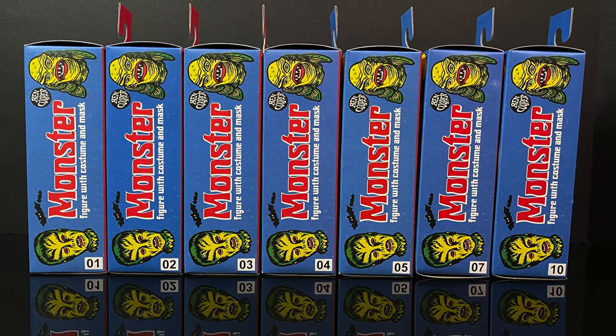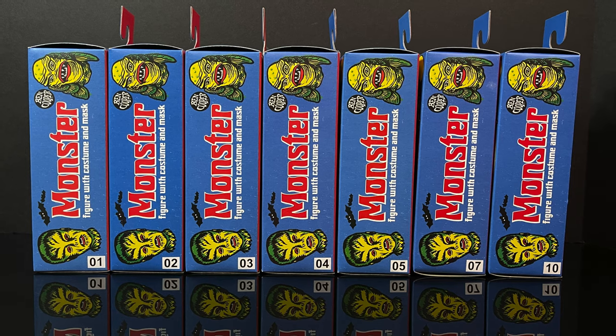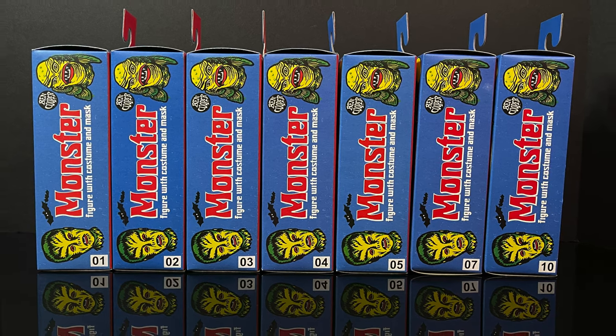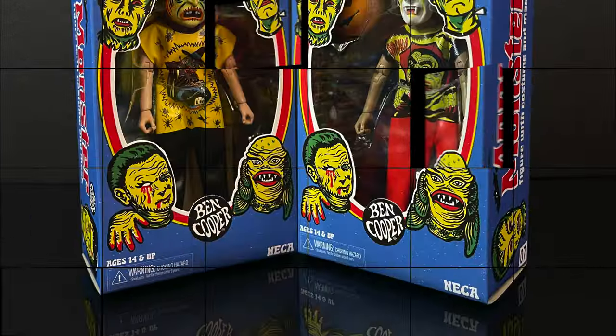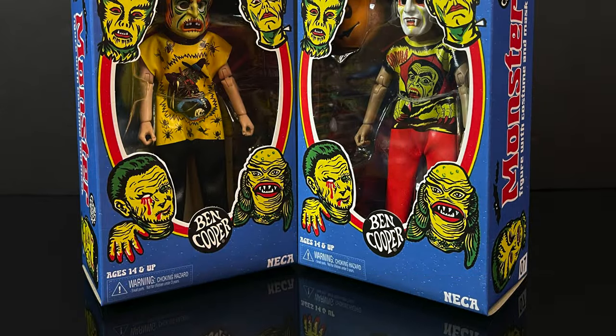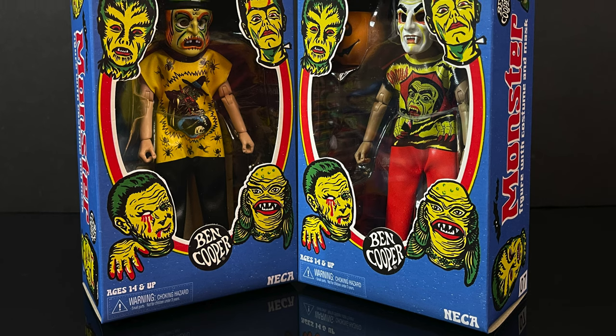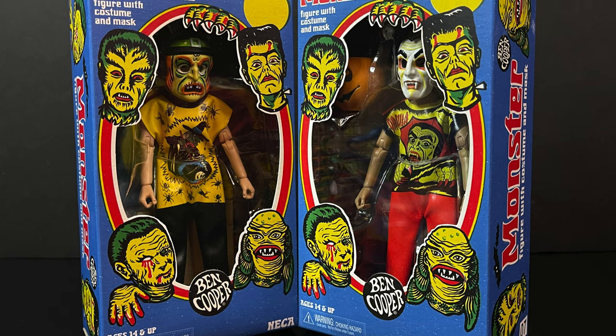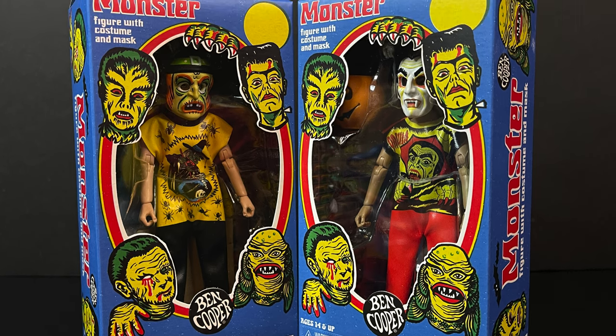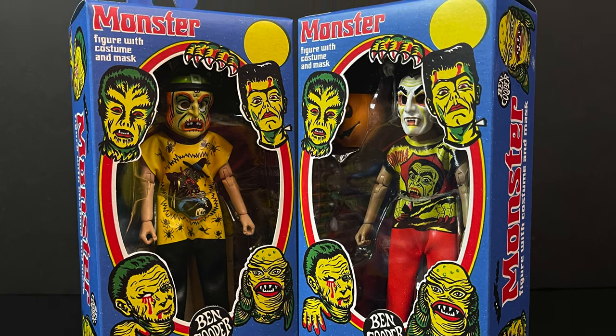If you're a fan of these figures, SDCC is right around the corner and I'm sure we're going to see some cool new toys. But as usual, this is sure to be a spooktacular treat. So sit back, relax, grab yourself a nice hot cup of coffee. This is a look at the brand new NECA Toys Ben Cooper Halloween Mask Kids — the Dracula Boy and the Witch Girl trick or treat.